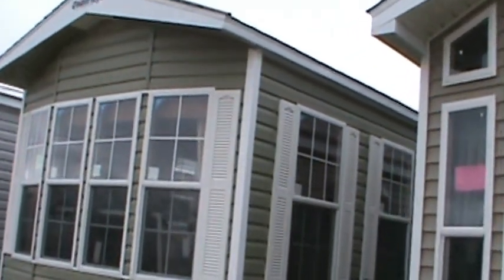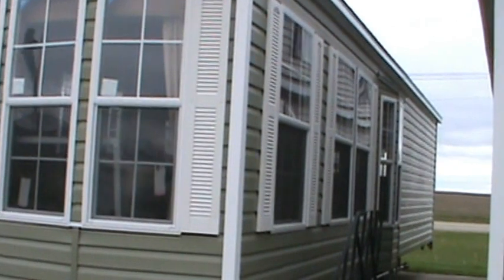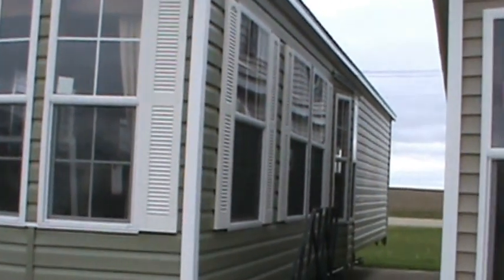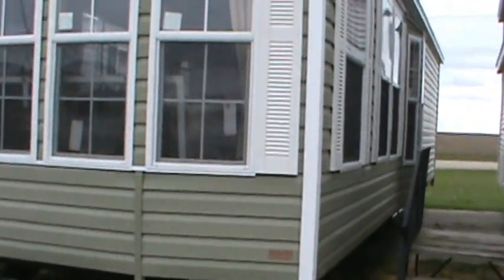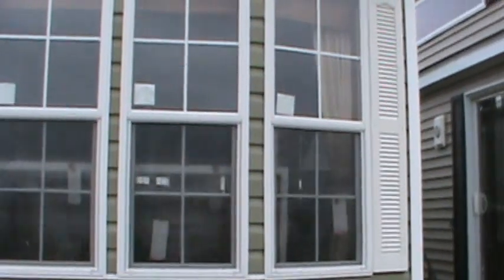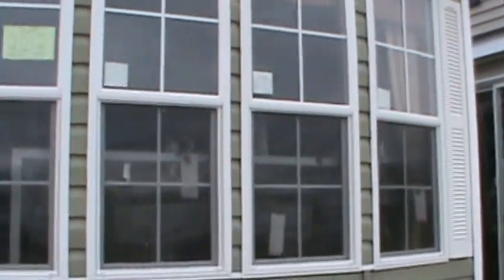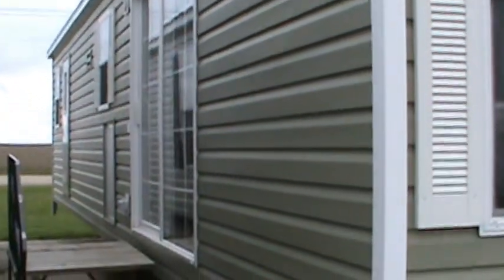We're gonna look at this Quail Ridge front den, no loft. Its designation is a Quail Ridge 39FD. It has a bay window at dinette, sage siding, white corners, white shutters, white trim and white windows. It's a sharp looking trailer. We're gonna go have a look at it.